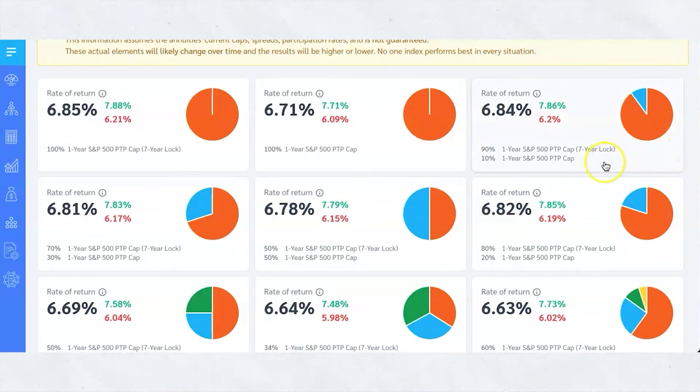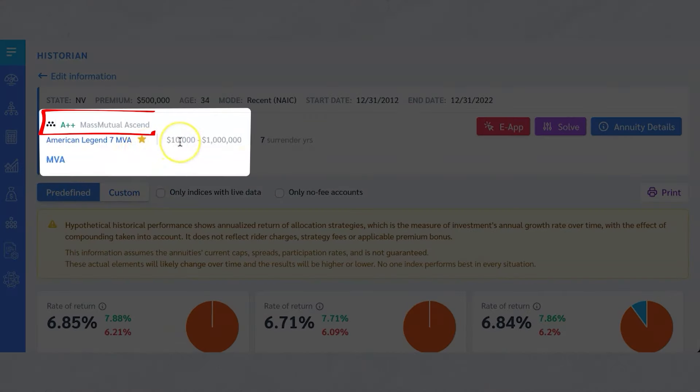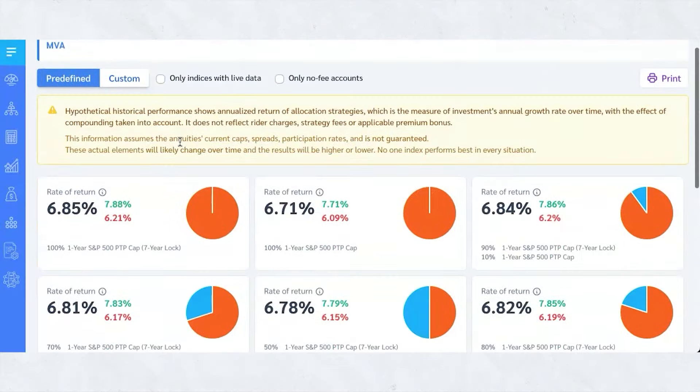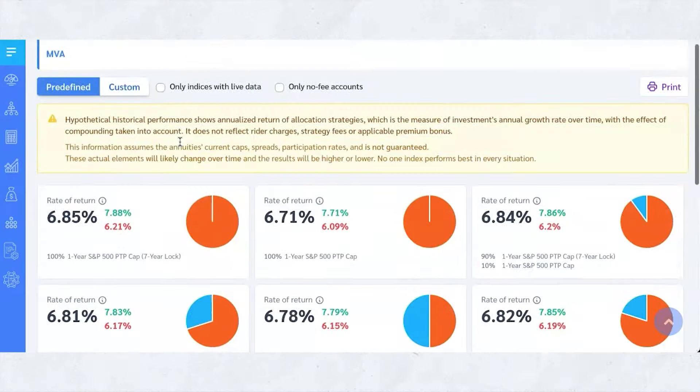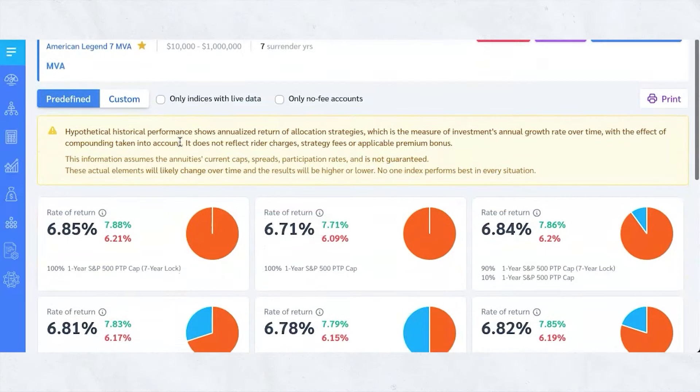I'm sharing my screen and I want to show you exactly what these can look like. I'm pulling up some different index strategies, and you'll notice that one of them is MassMutual Ascend, which is an A++ company. They're a terrific company, and that's just one. There are a lot of different companies we can look at, but I wanted to at least give you an idea of what these look like.